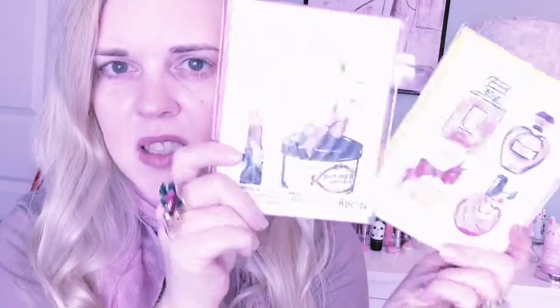Here are some little note sets. I think these were like $1.50. Here's one with perfume and here's one with makeup. How beautiful! I just think these are cute and they were only $1.50. So I'll send my sisters and my mom some snail mail.